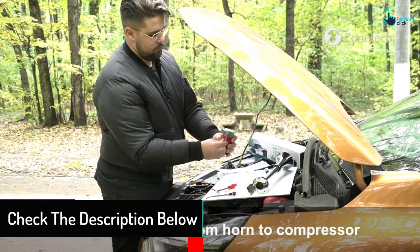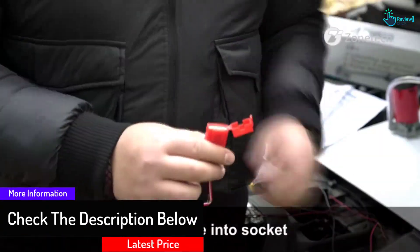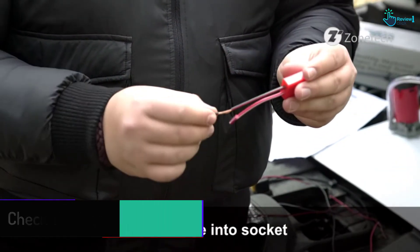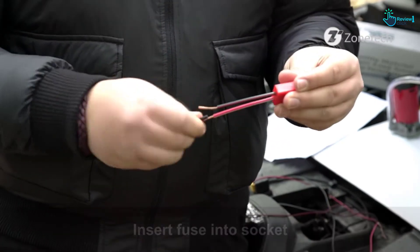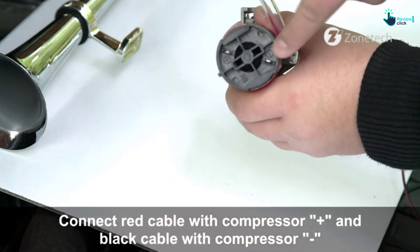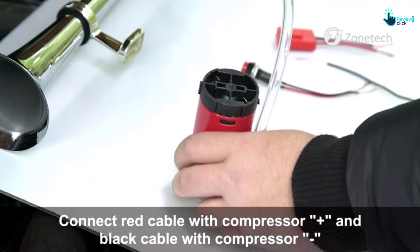Moreover, if you are searching for a loud and affordable air horn option, then this is a worthy choice for you. You can mount and set it up on any application that comes with a 12V DC power range — including cars, trucks, vans, and tractors.